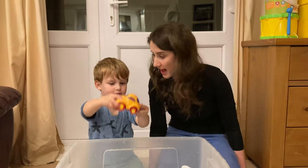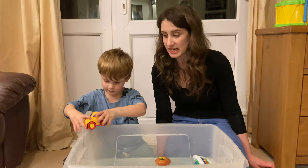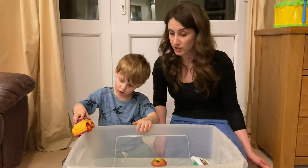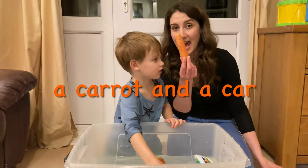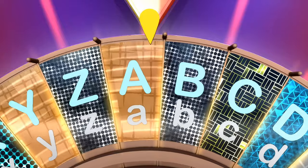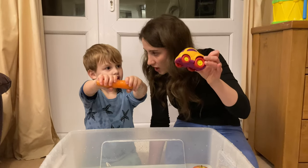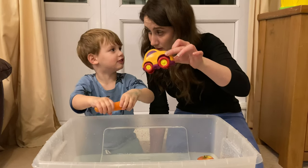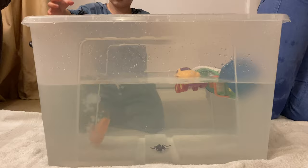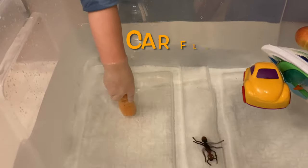Wow, what do you have? A car! A car starts with the letter C. What else starts with the letter C? A carrot! A carrot and a car start with the letter C. Does a carrot and a car sink or float? Let's see. A carrot sinks. Car floats.